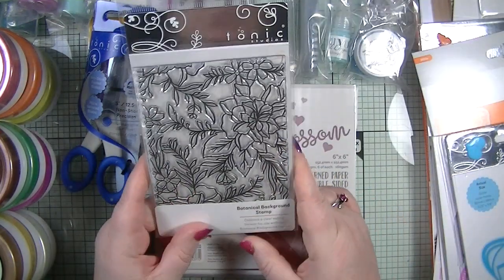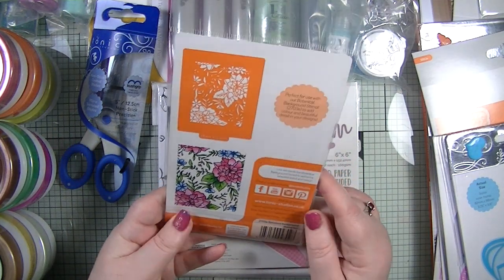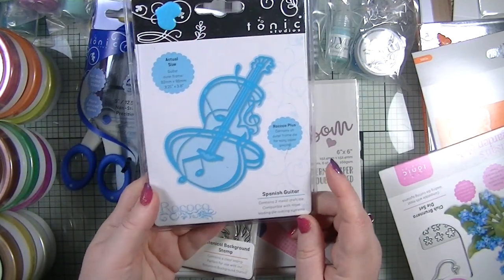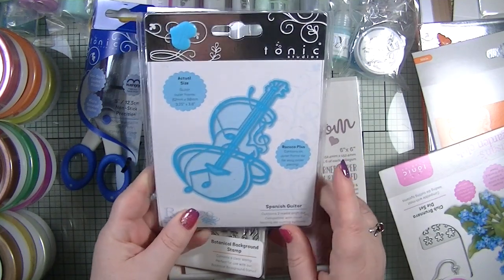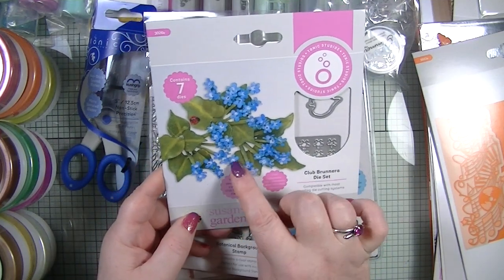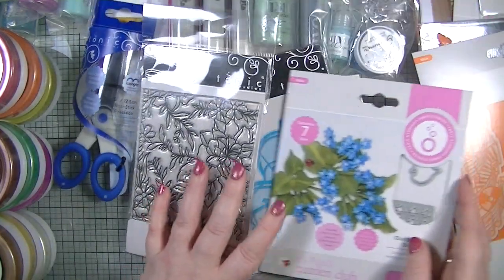We get a gorgeous Botanical Background stamp — really nice, and you can see it colored up, just beautiful. Then we have a Spanish Guitar die in Rockit Plus — not really my style so I might pop it in my giveaway box. Next is the Club Bruena die set, which is very much my style — tiny little flowers, leaves, and a stalk. The other side is gorgeous too, I can't wait to play with that.